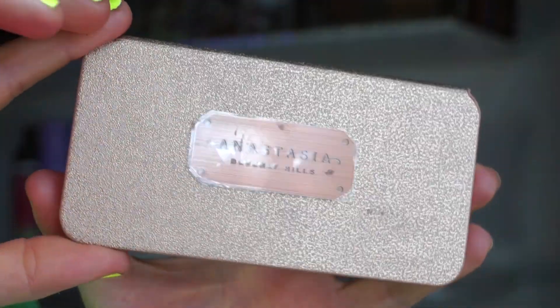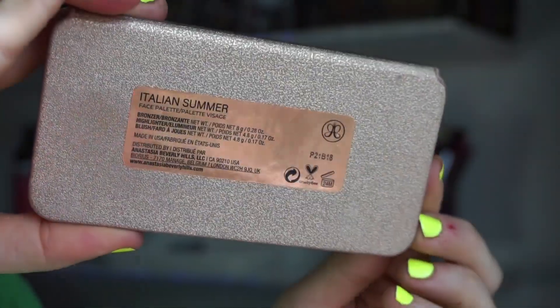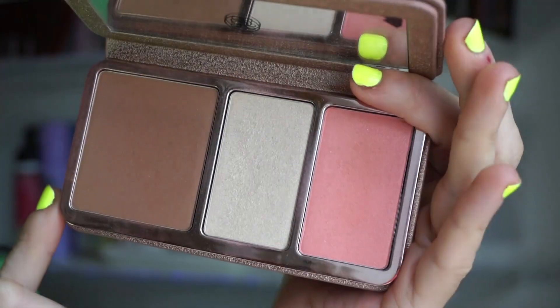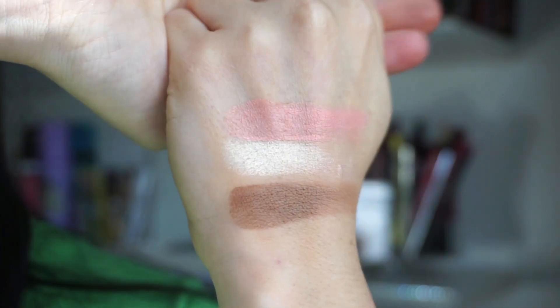I have a roundup of 10 goodies here, so get comfortable and get cozy. First up I have the Anastasia Beverly Hills face trio — really beautiful packaging. This retails for $58 and I did purchase this on my own from Ulta. We get a bronzer, highlighter, and blush.